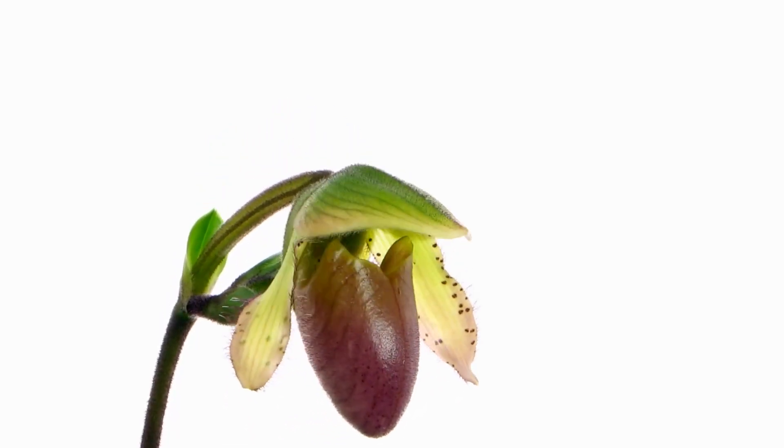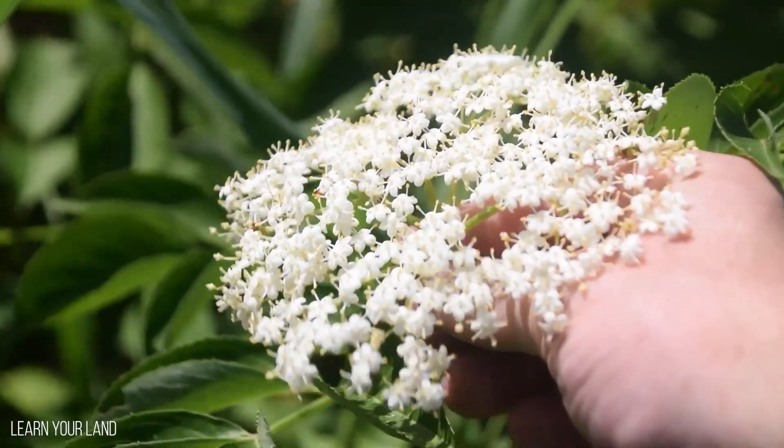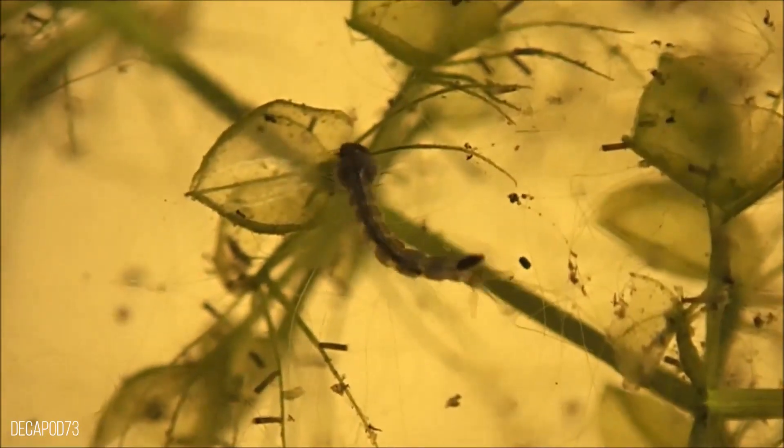Plants may appear harmless enough, but some can harbor some of the most deadly poisons to animals. In this video, we will be looking at 7 deadly plants that eat animals.